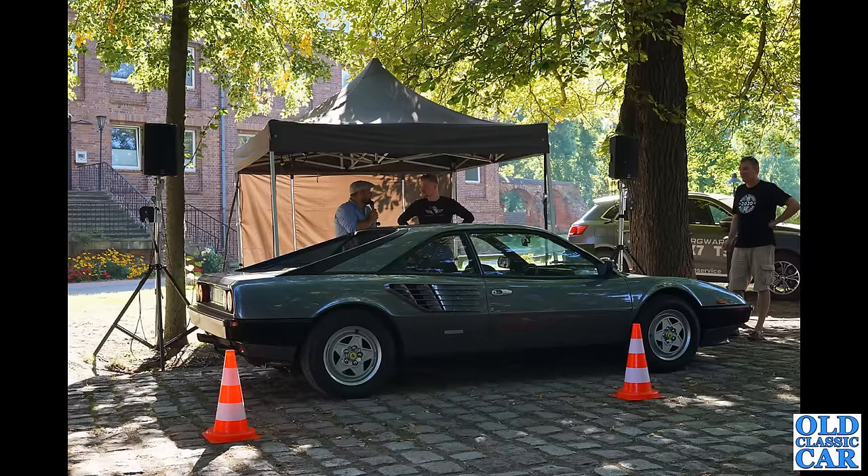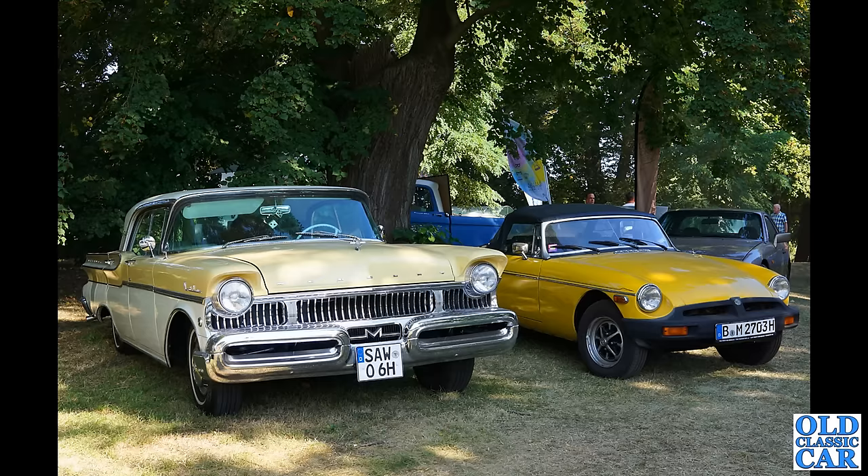Two very different classic cars here but both equally welcome at any classic car show. On the left we've got an American Mercury of the late 1950s — and next to it, from the 1970s, a rubber bumper MGB Roadster.